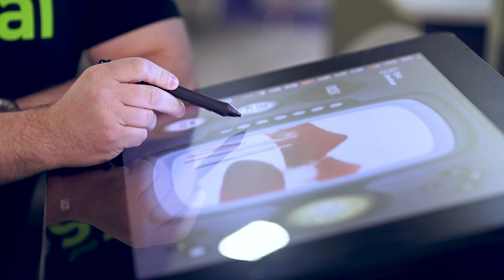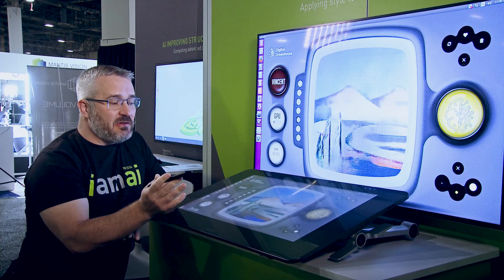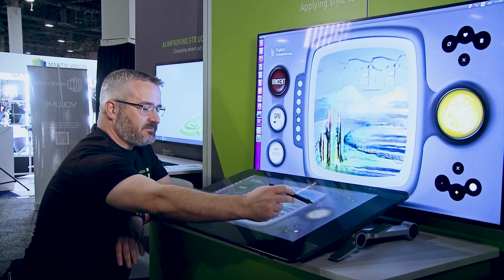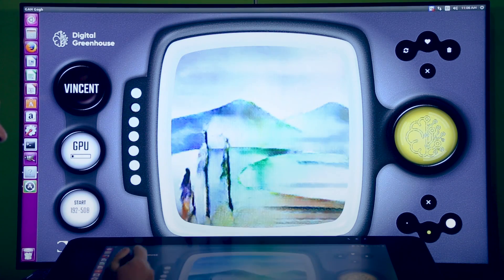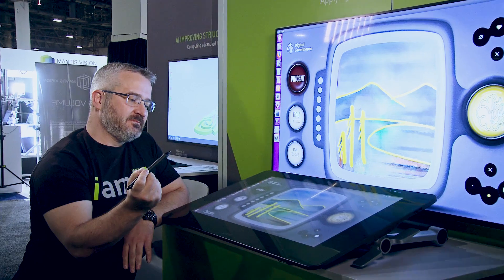I can tap through some different applications of the styles to find one that I think looks close to what I'm going for and play around with the intensity a bit. What I end up with is an image that looks like I put a lot more effort into it than these simple lines here. That's AI driven style transfer.